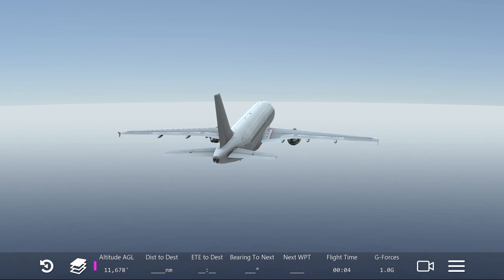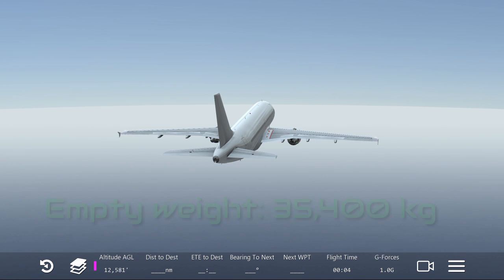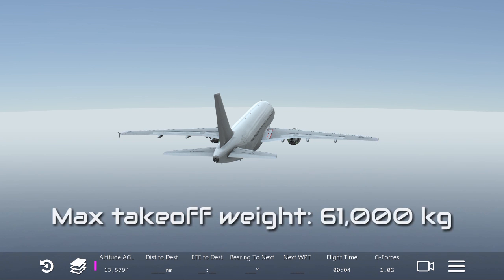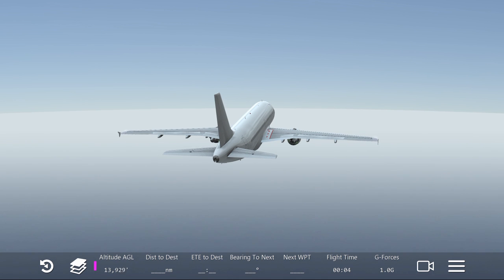The empty weight of this aircraft is 35,400 kilograms, which is 78,044 pounds. The maximum takeoff weight is 61,000 kilograms, which is 134,482 pounds.